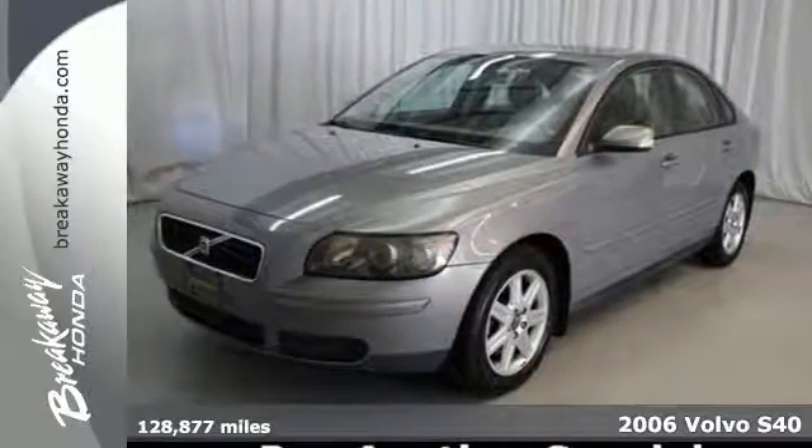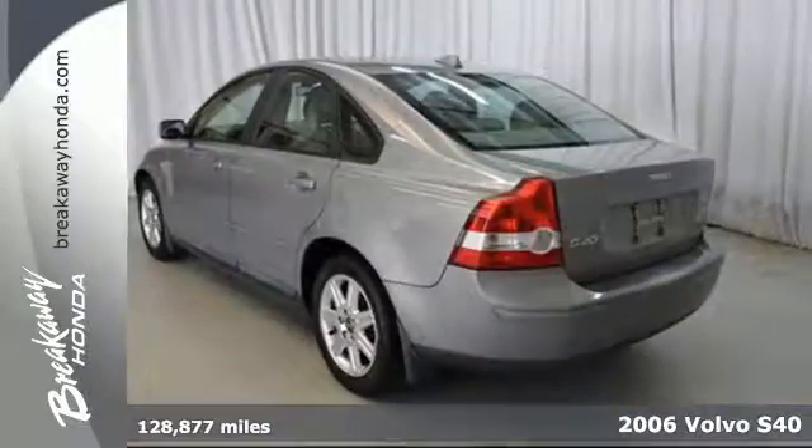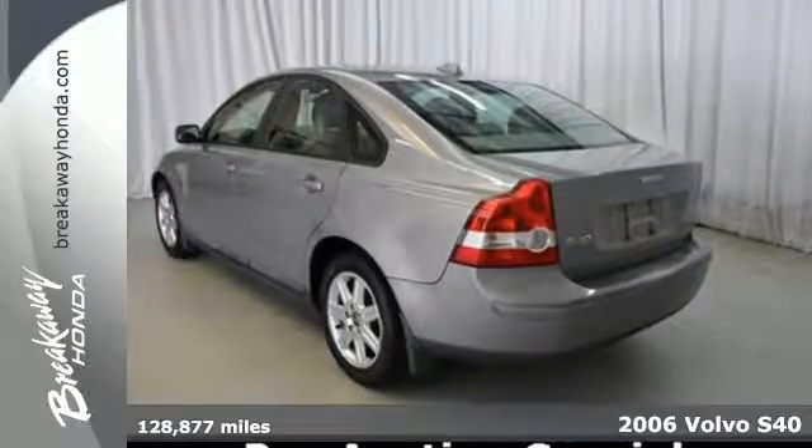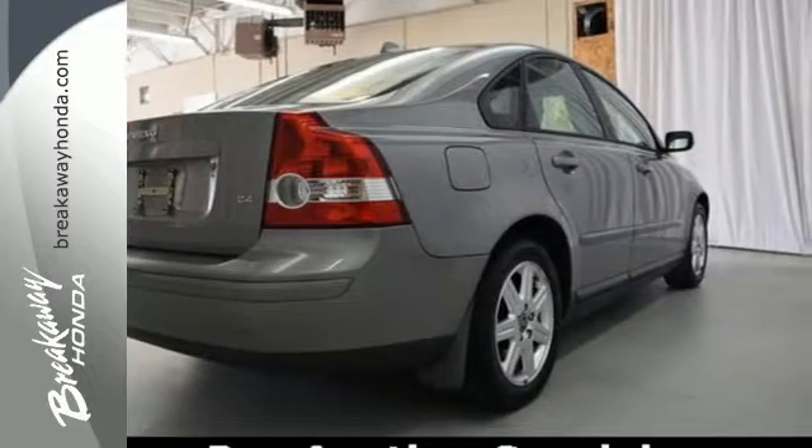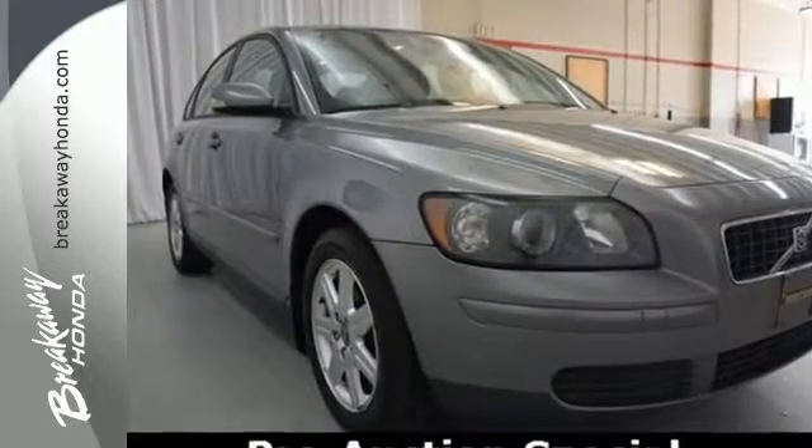It's a 2006 Volvo S40. Standard amenities on the 06 S40 include keyless entry, power windows, lighted entry, a tilt and telescopic steering wheel, and an awesome AM-FM CD audio system.